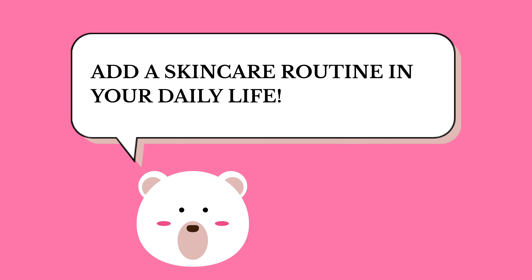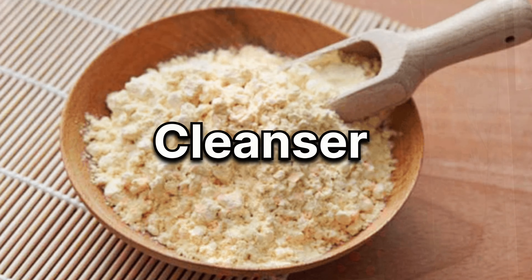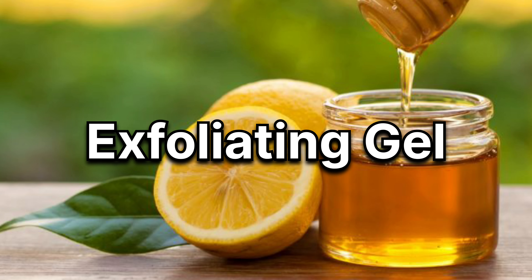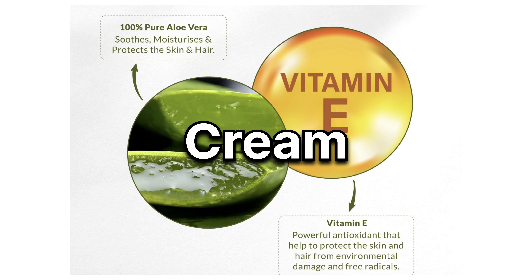Cuties, number one tip is to add a skincare routine in your daily life — yaani a proper morning and night skincare routine hona chahiye. Ab yeh zaruri nahi hai ki expensive products se hi skincare routine banti hai. You can use natural products jaise besan as a cleanser, honey plus lemon as an exfoliating gel, and aloe vera gel plus vitamin E capsule as a cream.